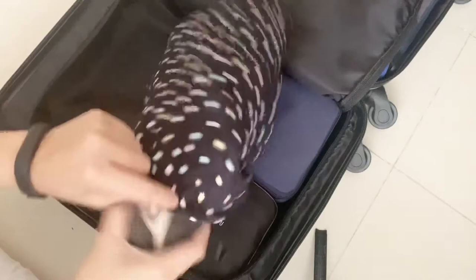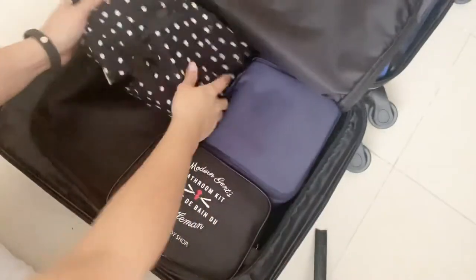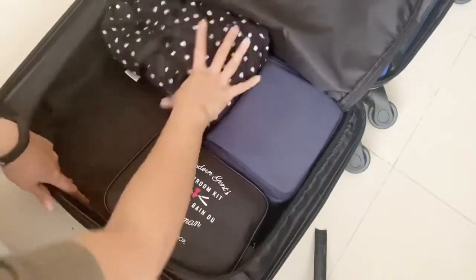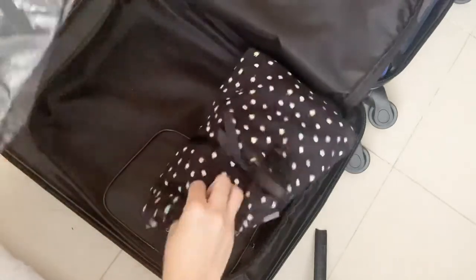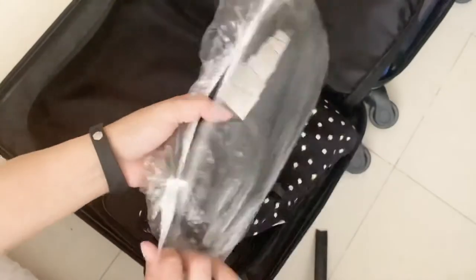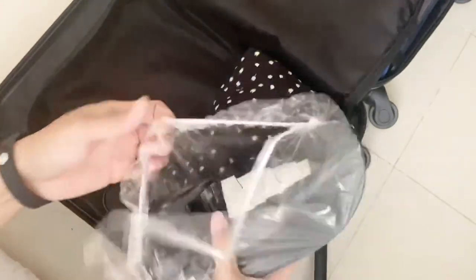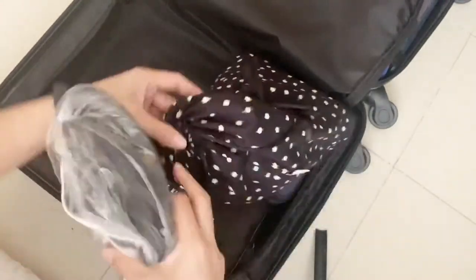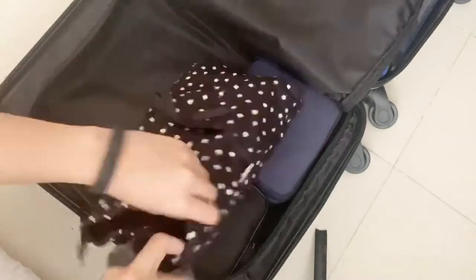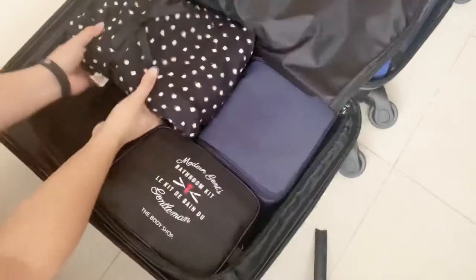I have my sneakers because I'm going to run during my stay. I also forgot to mention my slippers — these are dual purpose. I can wear them as sandals and also to the pool or beach, so they work for both wet and dry situations.